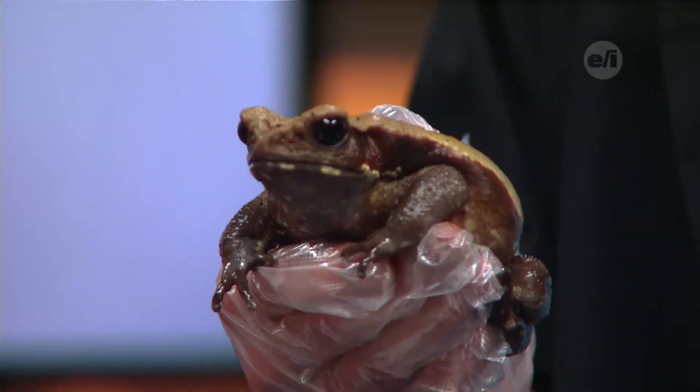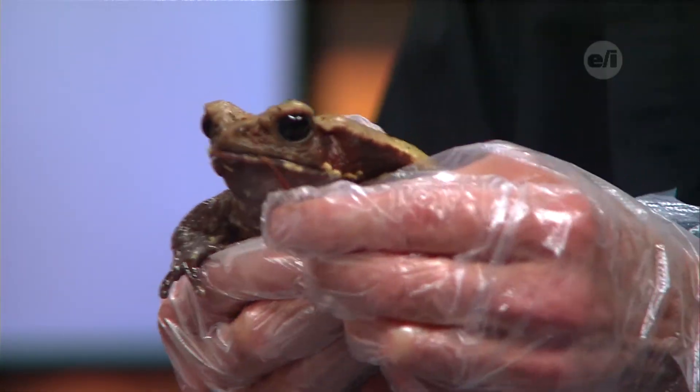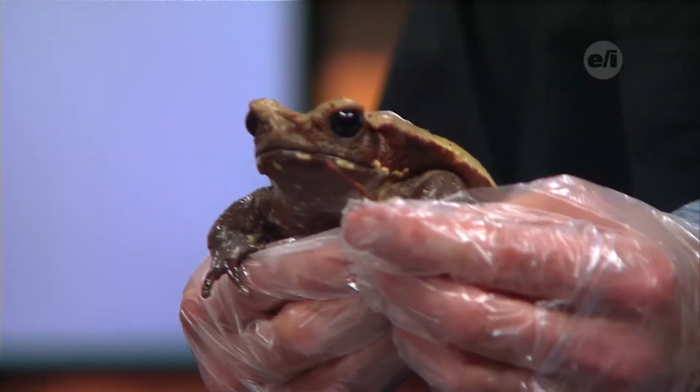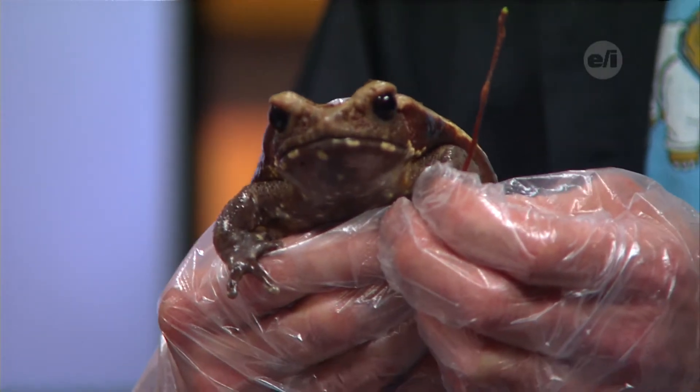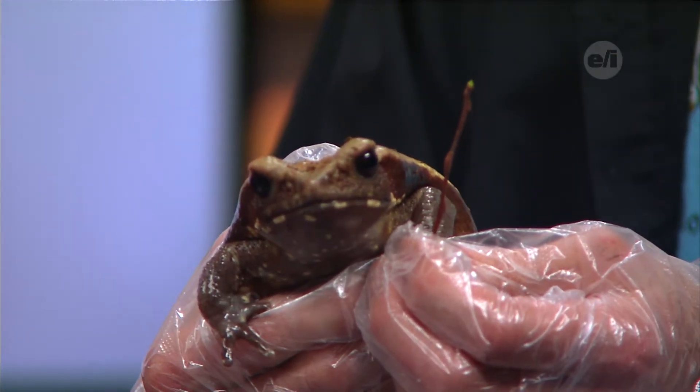Where would our viewers have seen him before? Probably in Harry Potter — this is the same type of toad they use, called Trevor. We'll give him his little Harry Potter wand! He's also got pretty big eyes — does that mean he's nocturnal? He is nocturnal, and some frogs actually use their eyes to swallow; you'll see their eyes move back and they push the food down with them.